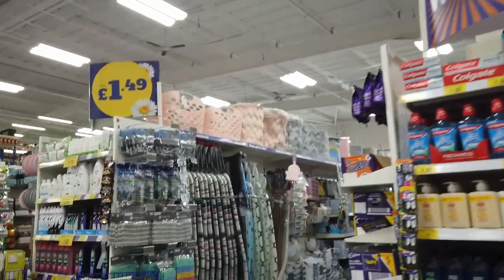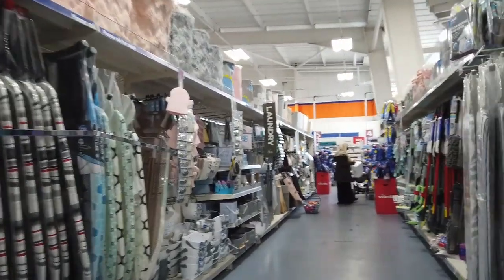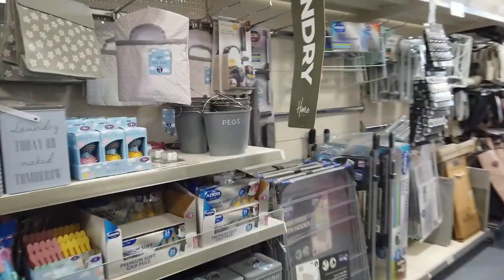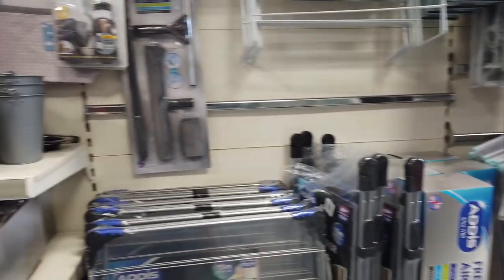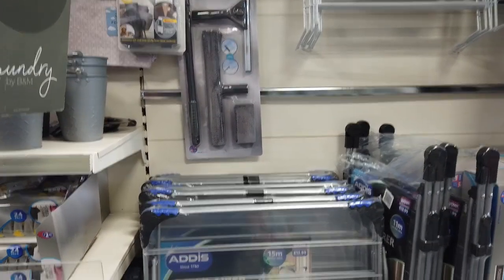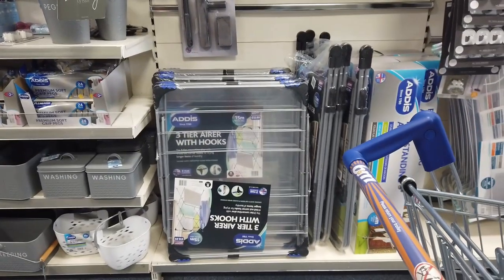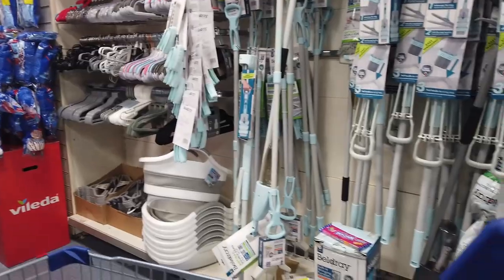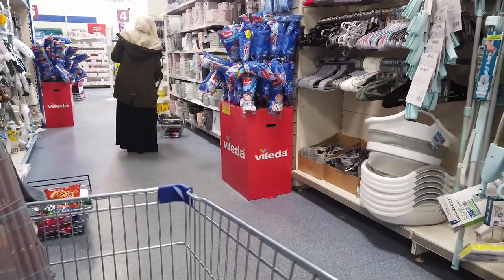The plan was to get screen wash, but I remembered that my airer for drying clothes is on its way out — pieces are missing and it's slightly wonky. They had quite a few in stock at £12.99, which I thought was probably the cheapest I've seen anywhere, so I went ahead and grabbed one.